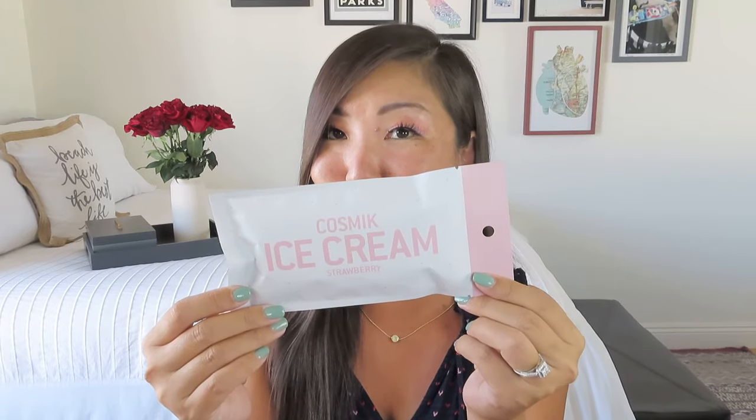Now this is something I have never seen before — this is Cosmic Ice Cream in Strawberry. What is this? It's a freeze-dried ice cream, like astronaut ice cream. Do you remember getting that when you were a kid, when we were all obsessed with space? Was it just me and apparently Jeff Bezos? Ice cream for adventure — this has 120 calories and it is just one serving size. I am so excited about space ice cream. So it makes sense that it's called Cosmic — so cool.